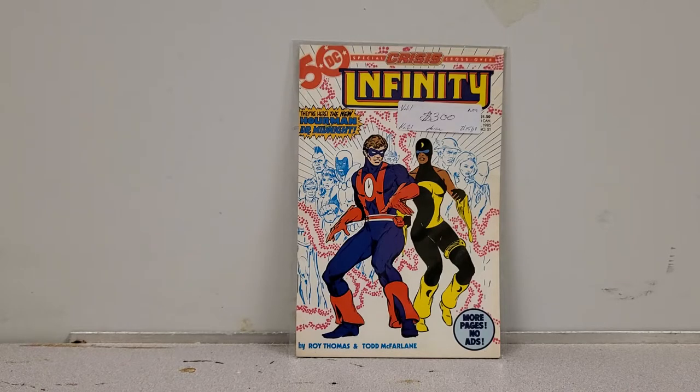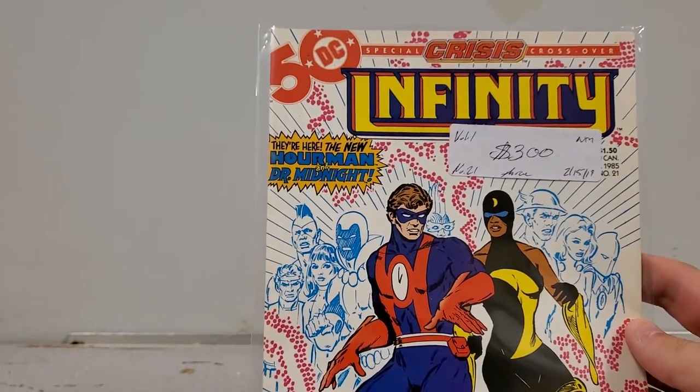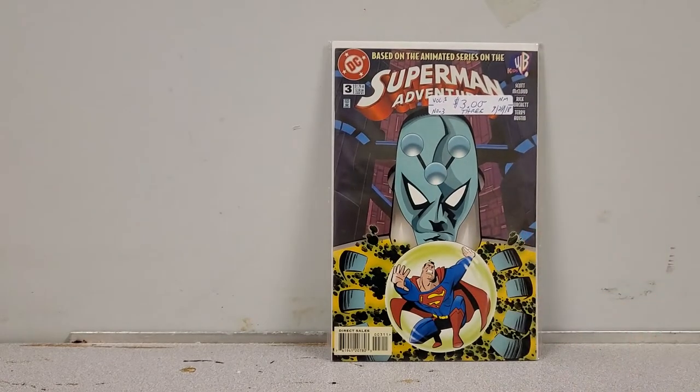Infinity Inc 21 features the same characters who are in the Stargirl TV show. The show got pretty good reviews during its first season, and once the JSA really starts showing up in live action, I'm thinking this book is going to spike a lot more than three bucks. It's also a really nice cover by Todd McFarlane — in the 80s, right after he did Coyote, he did a lot of Infinity Inc covers.